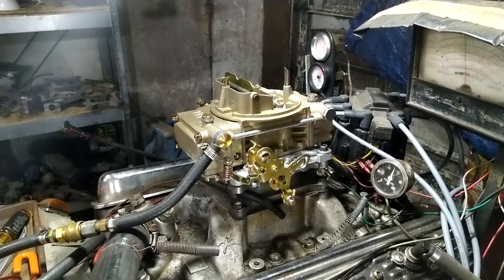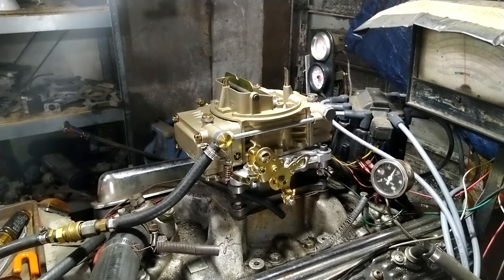That's weird. That's a brand new carburetor. Let's put the dynamo on it and see what happens.